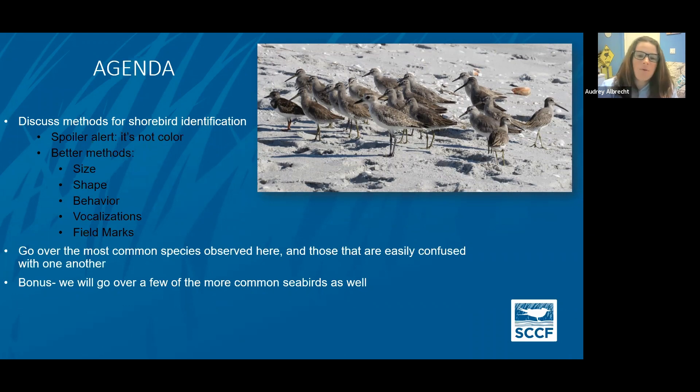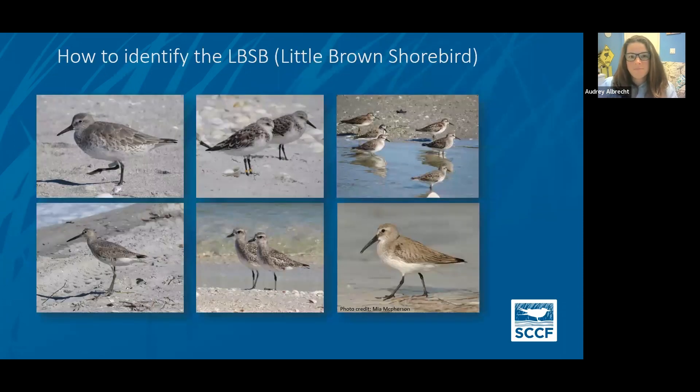At the end, I will go over some of the more common seabirds as well, because they are here right now. Shorebirds are solitary nesting birds but they migrate in flocks, and seabirds are birds that nest in colonies and eat mainly fish — things like terns and gulls versus shorebirds, sandpipers and plovers. Today we're going to go over how to identify the little brown shorebird. Right now they probably all look the same to you, but there are actually six different species shown here.